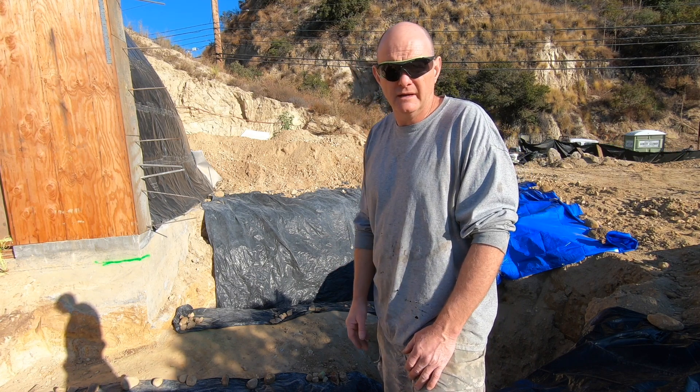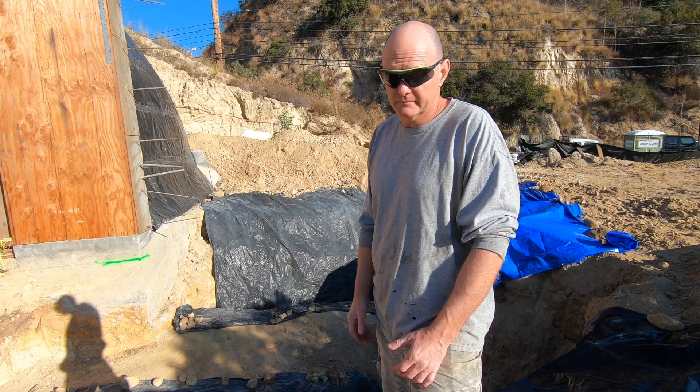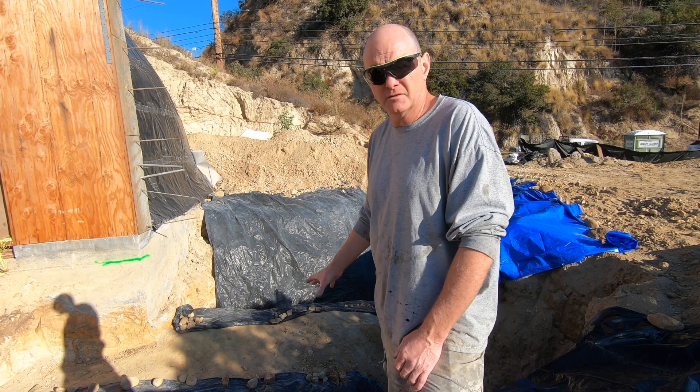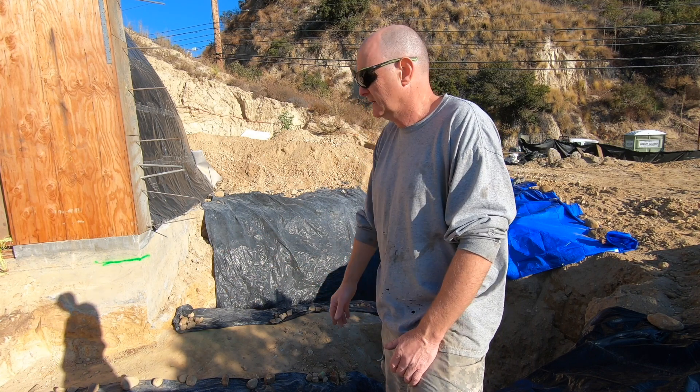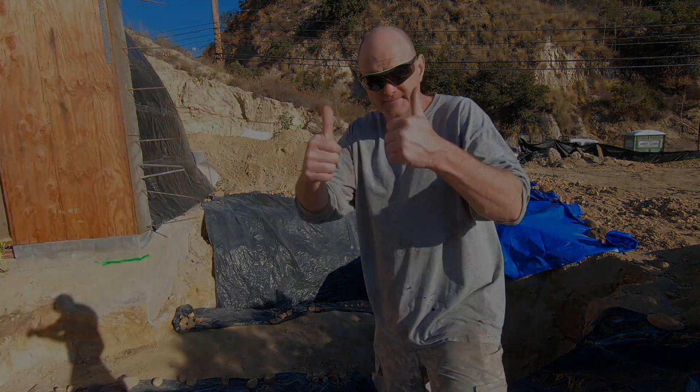The engineer is coming tomorrow and I'll keep my fingers crossed that he's going to tell me what I want to hear. The geologist just signed off on this — we have the proper embedment in the rock. We have to be two feet into the rock, which we have all the way around the whole thing, so onwards and upwards!